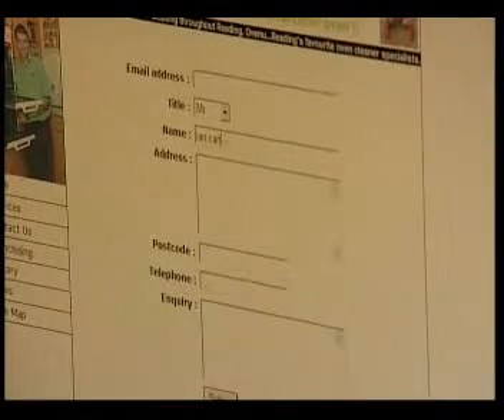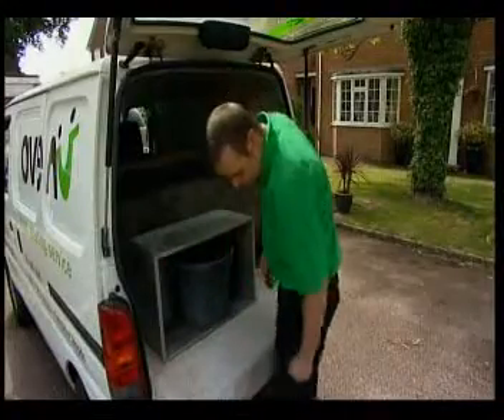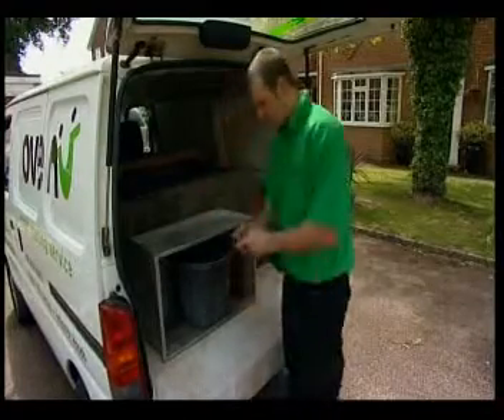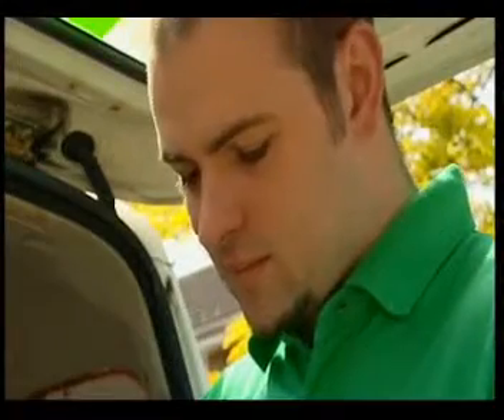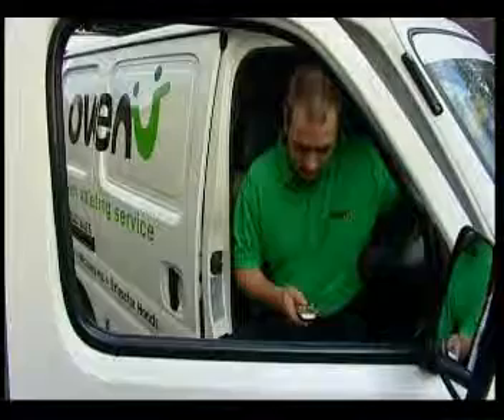You benefit by using the services of a local tradesman who is part of a national organisation. Through a UK-based contact centre, OvenU immediately passes on enquiries to the relevant technician, who can quickly contact the client to arrange an appointment.